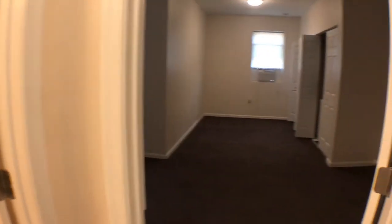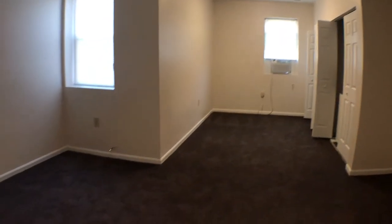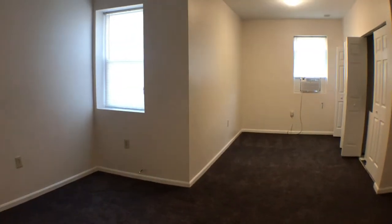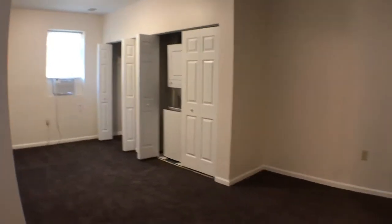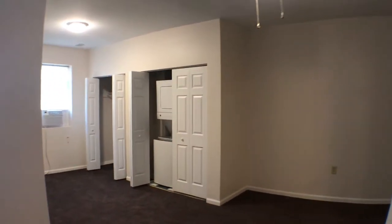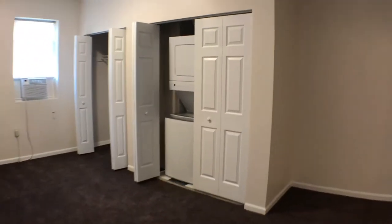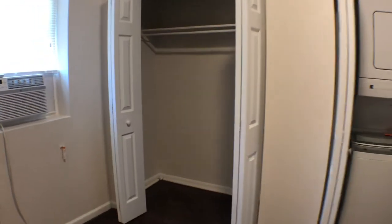And then the bedroom area, which is massive. I'm just stepping all the way to the left — so much space. Washer and dryer in the bedroom as well, with another closet.